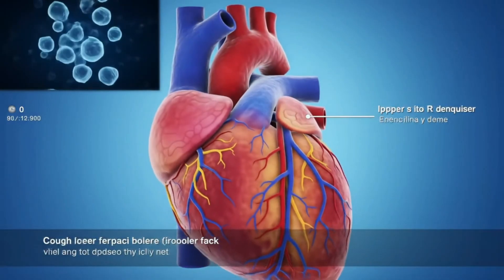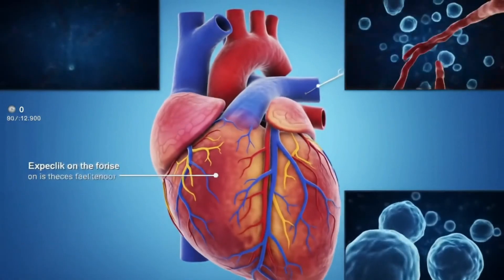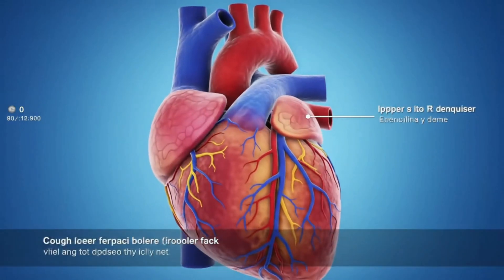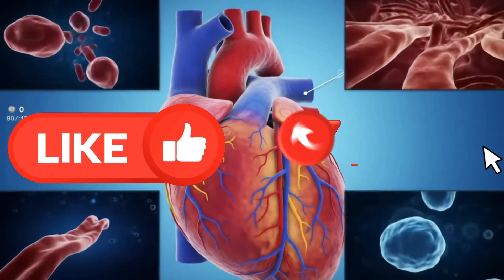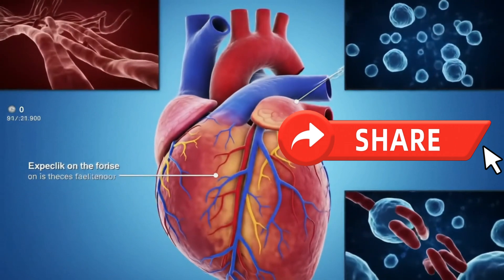Hey, curious minds, I'm Annie, and this is a new anatomy and physiology video. If you love your body's hidden tech — and maybe a sprinkle of dad-level humor — hit that subscribe button like it owes you money, smack the like icon so YouTube's algorithm actually notices us, and share this video with the friend who still thinks the heart's just a squishy pump.